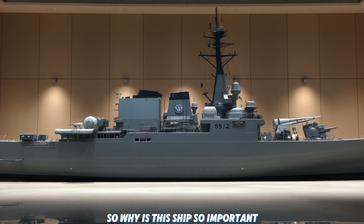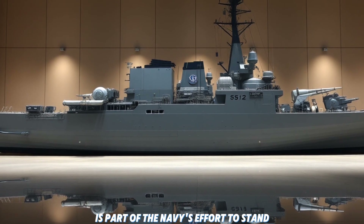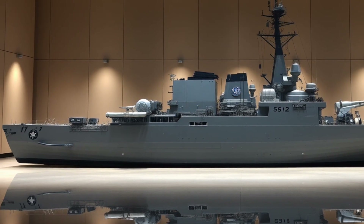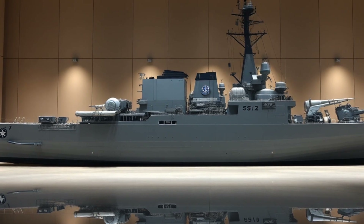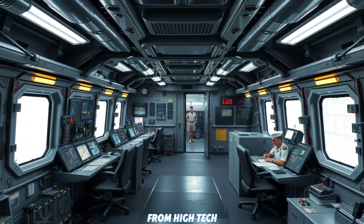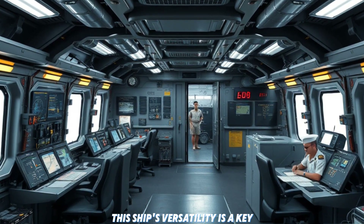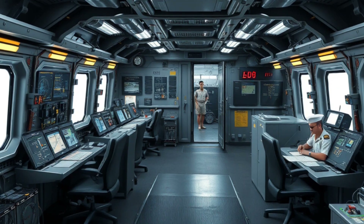So why is this ship so important? The USS John Bazelon is part of the Navy's effort to stay ahead of emerging threats. As global naval competition intensifies, the US Navy needs modern platforms that can handle everything from high-tech missile defense to low-intensity naval engagements. This ship's versatility is a key factor in meeting those needs.